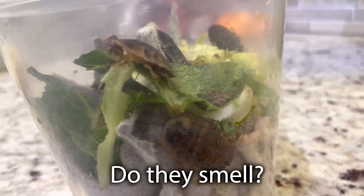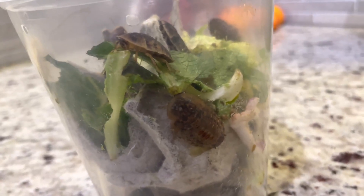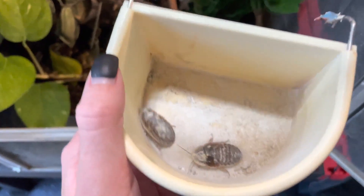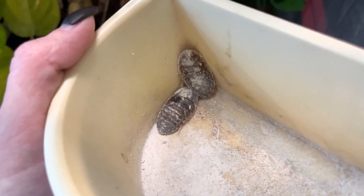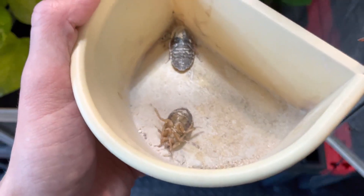Do they smell? They have a very, very faint, minimal smell, and I can only tell they smell if I stick my nose right by them. The thing that really smells is the poop that accumulates on the bottom, or a dead roach. But if we're comparing the smell of dubia roaches to hornworms or a dead superworm, these guys are super low on the scale. If you're asking if there's zero smell — no — but I would put them in the earthy, dirt smell category, similar to my chameleon enclosures.